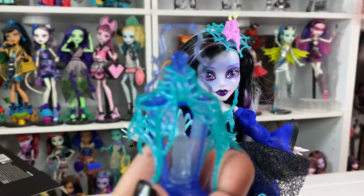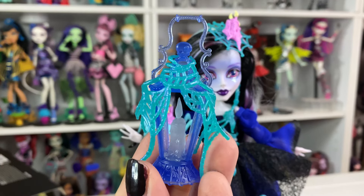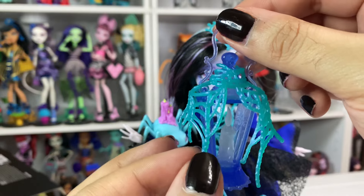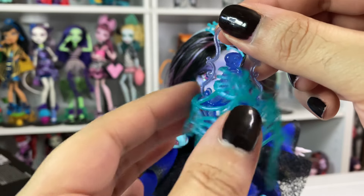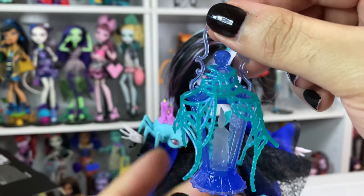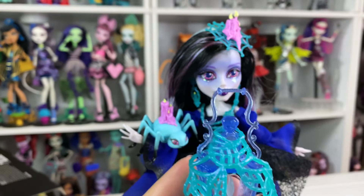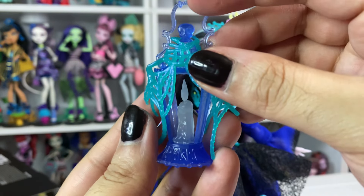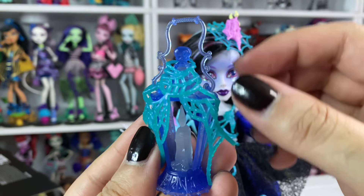She has plastic underneath here and I'm assuming it's to stop staining. I'd rather take the plastic off — the plastic is bothering me, because she can't bend her arm as much. But I'm never going to take her out of this dress, so I don't care if she gets stained. And here is her lantern — like her bag accessory.